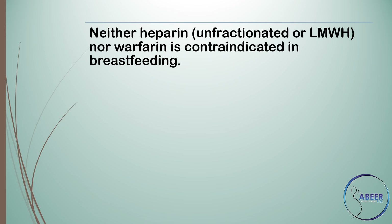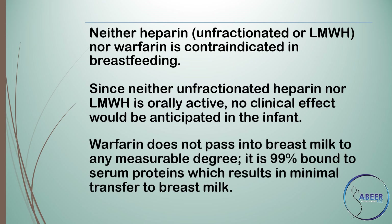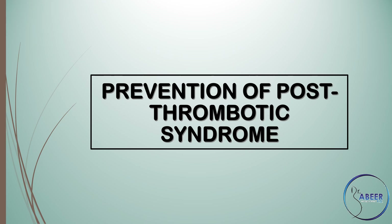Neither heparin — unfractionated or low molecular weight — nor warfarin is contraindicated in breastfeeding. Since neither unfractionated heparin nor low molecular weight heparin is orally active, no clinical effect would be anticipated in the infant. Warfarin does not pass into breast milk to any measurable degree; it is 99% bound to serum proteins, which results in minimal transfer to breast milk.